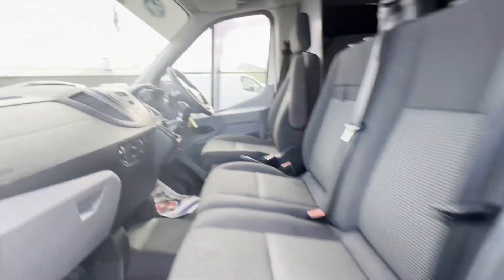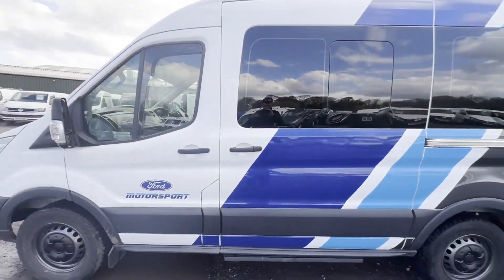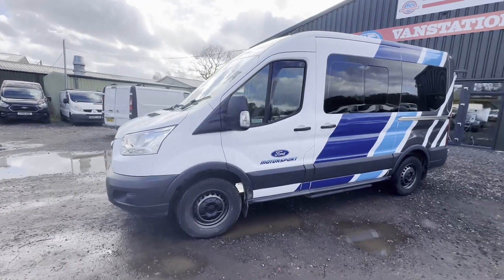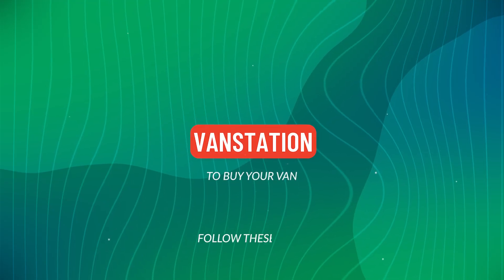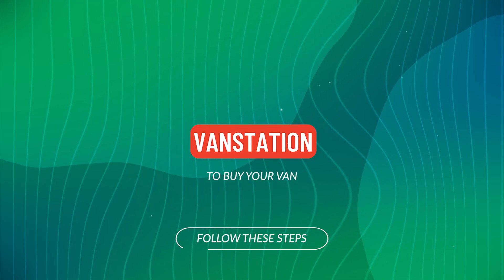Looks very smart. One former keeper, part service history, electric windows, air conditioning. EU status Euro 6. HPI clear.